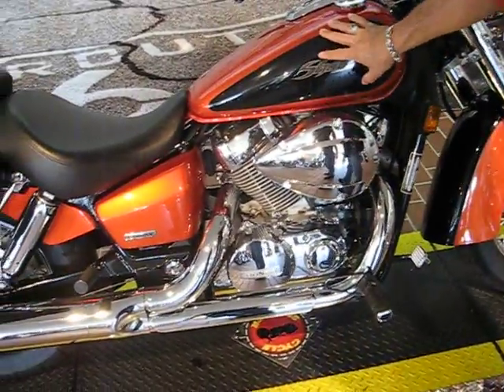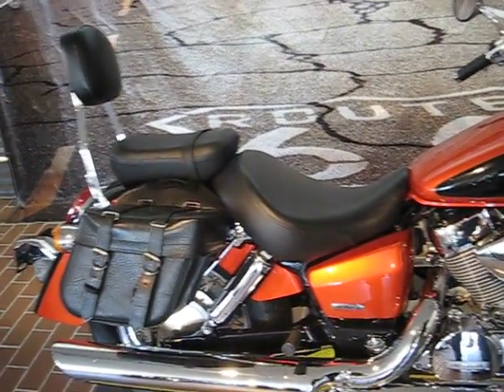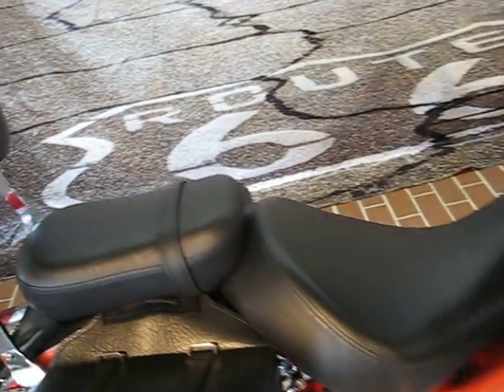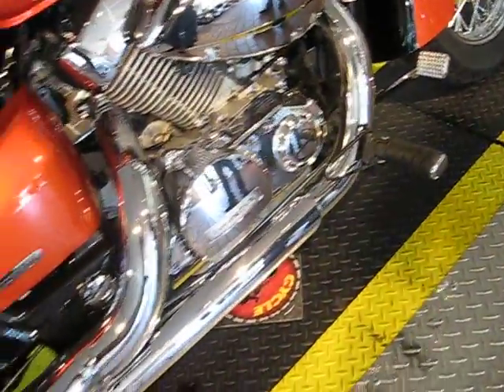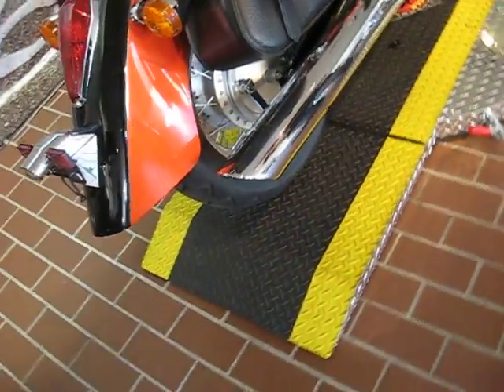Nice size tank. Comfortable seat, comfortable rider pad and also backrest. Has throw-over bags and a two-in-one exhaust. The bike is super clean — it only has about 7,300 miles on it. And the price is wonderful — it's $4,500.